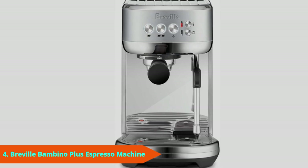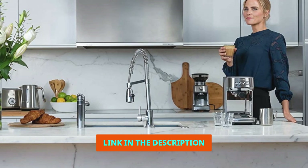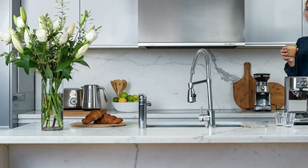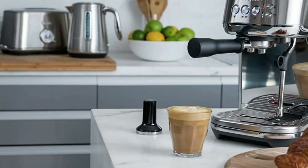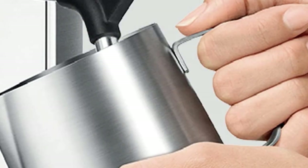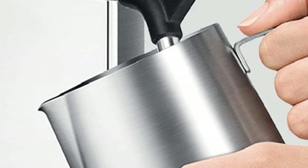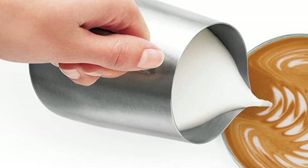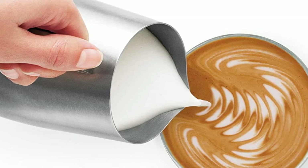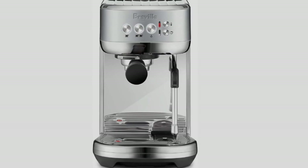Next at number 4 we have the Breville Bambino Plus, known as the Sage Bambino Plus in the UK. It is the best espresso machine for anyone who wants both the convenience of an easy-to-use system and the space to experiment on a more sophisticated level. We found excellent consistency between brews and a well-balanced shot thanks to the customizable pre-infusion techniques. We were also really able to make the most of some premium beans, as the Bambino Plus also offers standard professional-grade filter baskets alongside easier-to-use double-walled filters. All skill levels are catered for here.